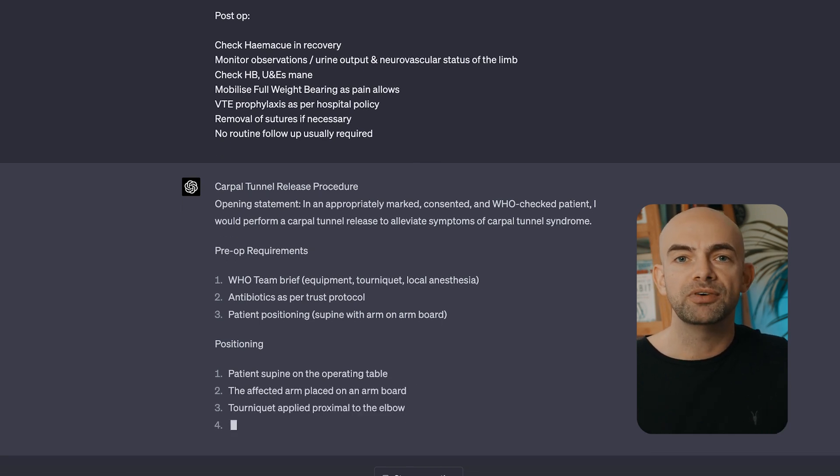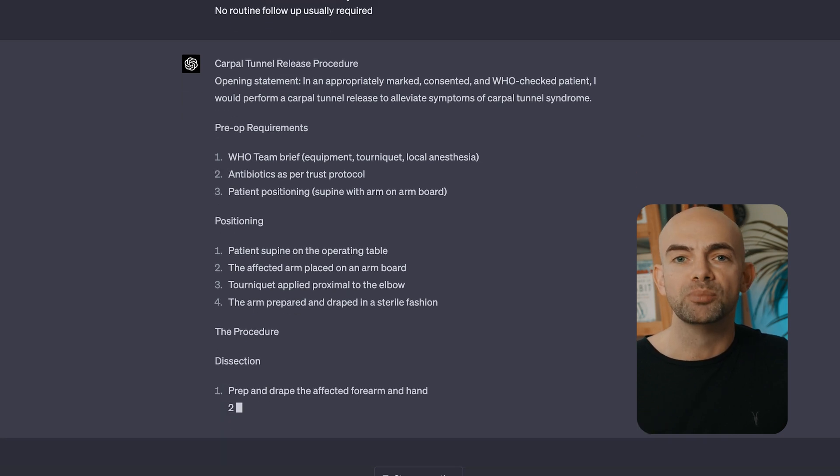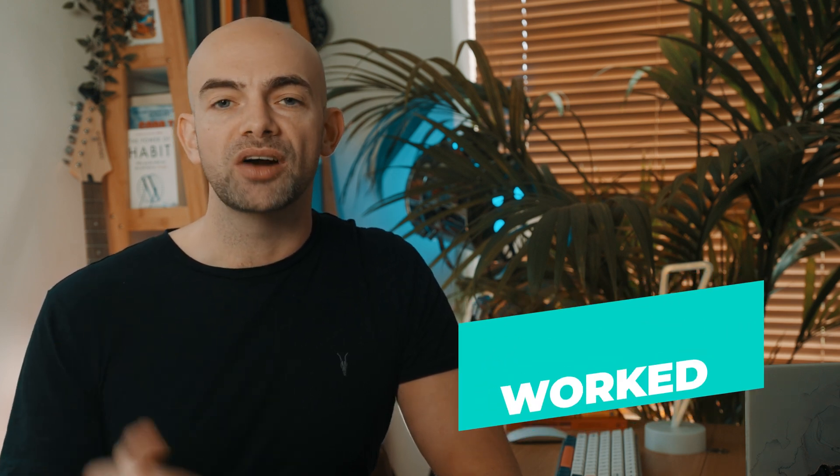If you want to go a step further, you can even take an existing example and plug that into the prompt to get better results. When it comes to tackling difficult topics, one of the best ways to learn things that are hard is using worked examples. Fully solved or partially solved examples provide scaffolding that makes it easier for us to understand, reducing our cognitive load and helping us see the steps taken to solve a problem.